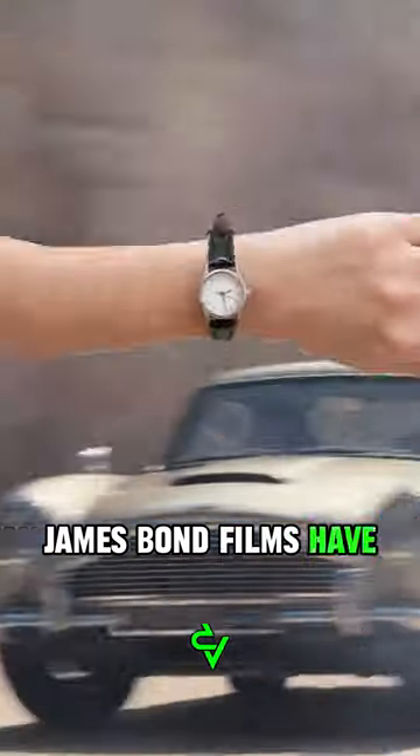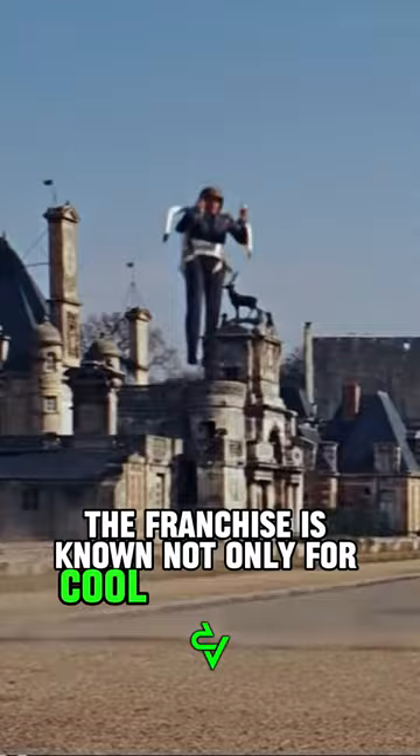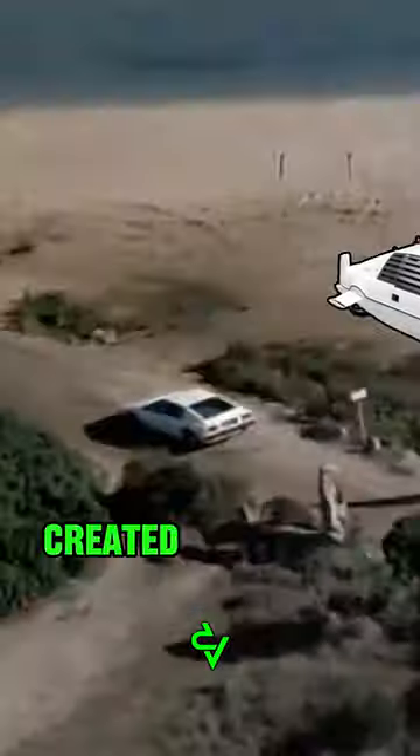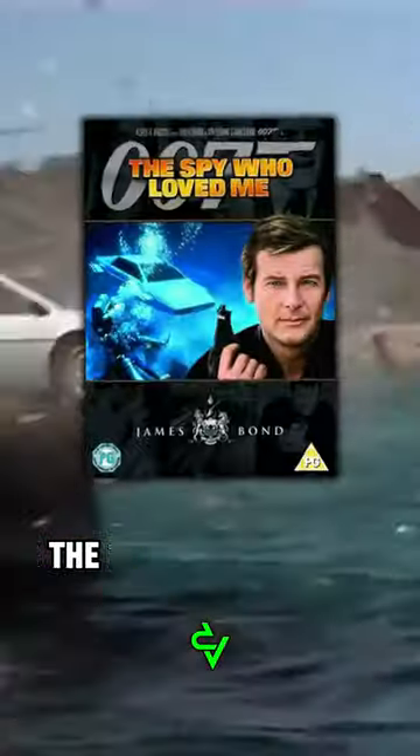James Bond films have long been iconic and leave no one indifferent. The franchise is known not only for cool action scenes, secret agents and technology, but also for incredible cars. One of these cars was the Wet Nelly, created for the 1977 film The Spy Who Loved Me.